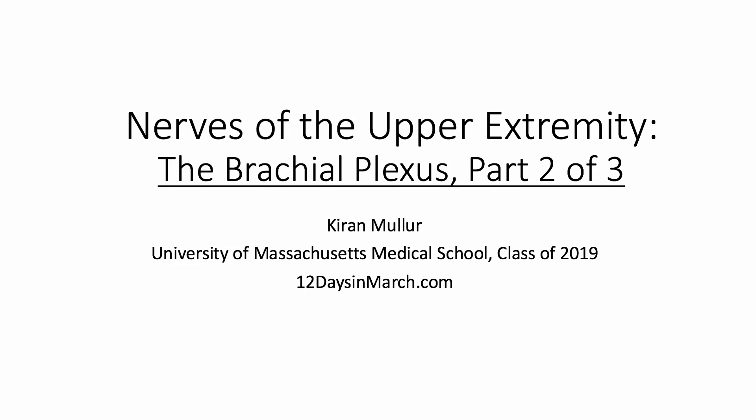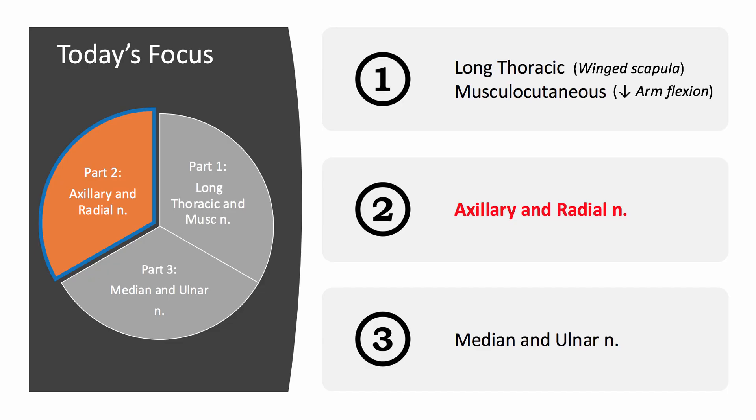Welcome back to this latest installment of the 12 Days in March review series for Step 1. This is Kieran Malur again, ready to introduce the second of our three-part video series focusing on the brachial plexus. Just like in Part 1, I'll cover all the high-yield information as well as tips and tricks to help you tackle whatever question comes at you on test day. In Part 1, we covered the long thoracic and musculocutaneous nerves. In Part 2 today, we'll be tackling the axillary and radial nerves, both terminal branches of the posterior cord and nerves that go hand-in-hand and are easy to remember together. Let's jump in.